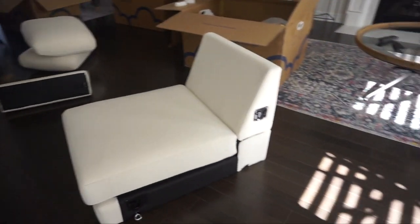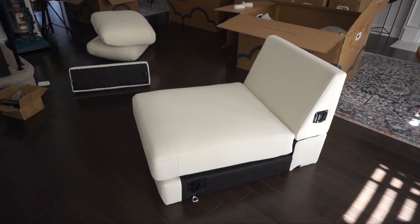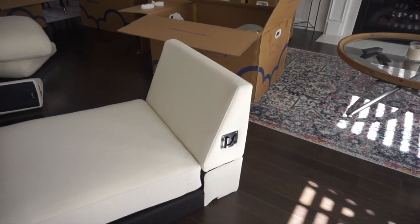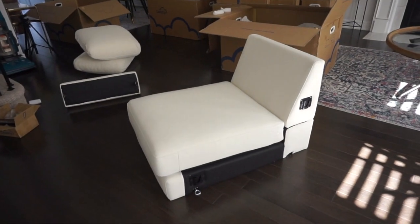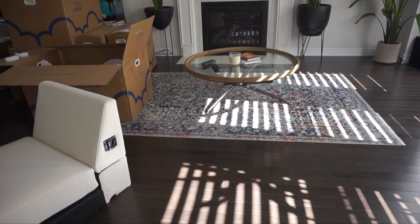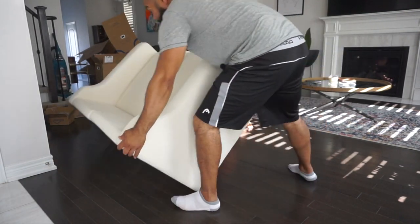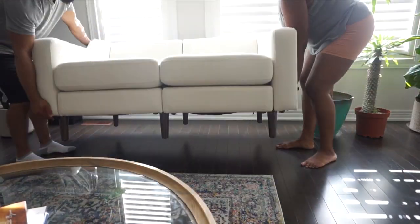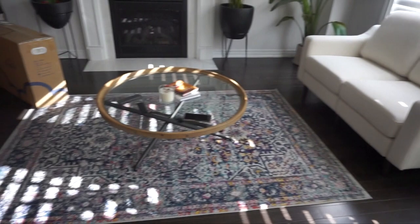Just starting our setup, we have one piece out so far — so far so easy. It is pretty self-explanatory: there's the bottom base piece, then the cushion that goes on top, you put the headrest in, and these are the cushions here. We're just going through each box, but already I can tell I'm going to love the color with our current center table and rug.